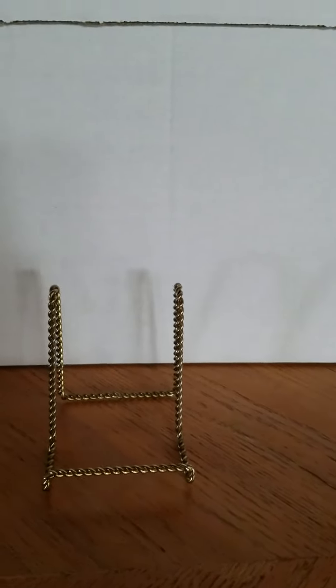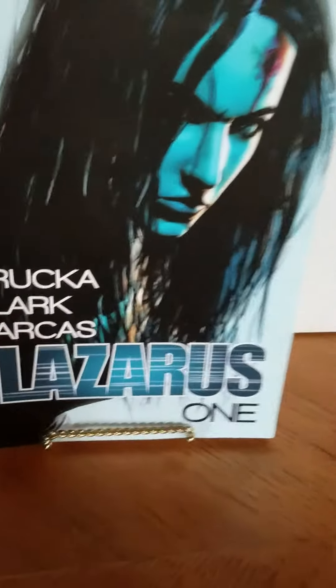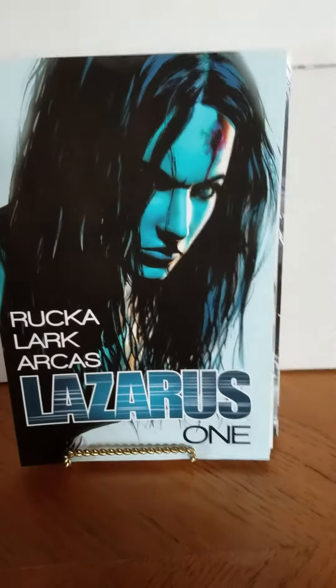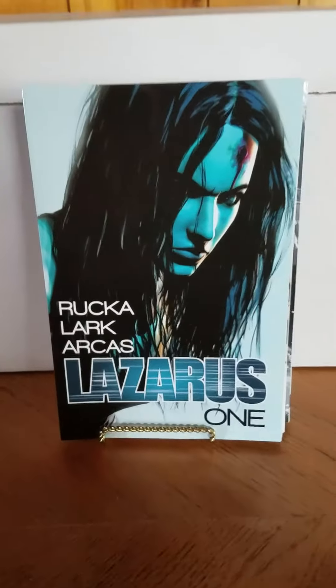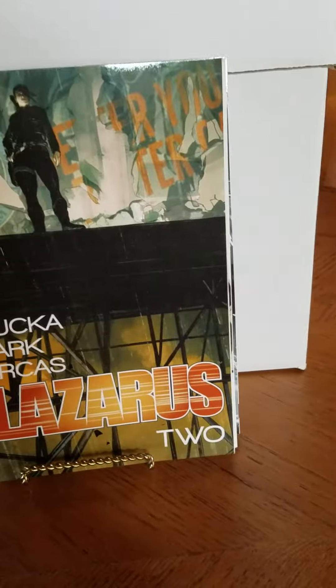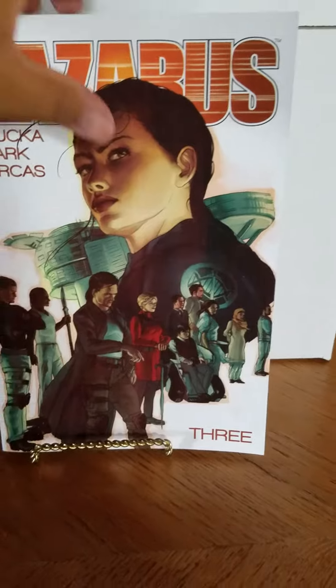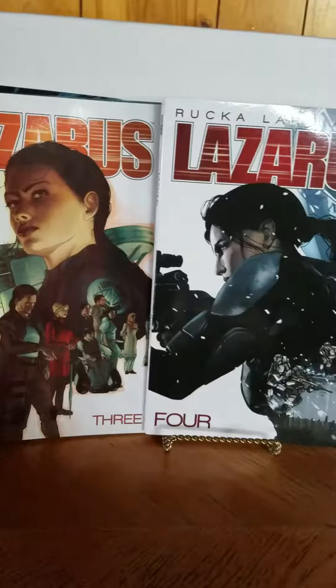The last books are trades that I got two weeks ago. It is Lazarus by Greg Rucka and Lark — they're just an awesome combo. I've been really wanting to catch up and get the trades. I have the first six issues that I really enjoyed, but I'm finally caught up now. I got the four trade paperbacks right here, and it's a great pickup off the rack from LCS — a fantastic read.